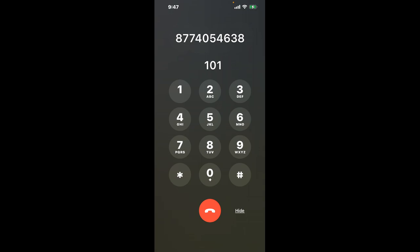First, dial the phone number 877-405-4638. Once connected, here's a neat trick to bypass the automated messages: dial the combination 1-0-1. This is a clever hack that shortcuts you straight through the menu.